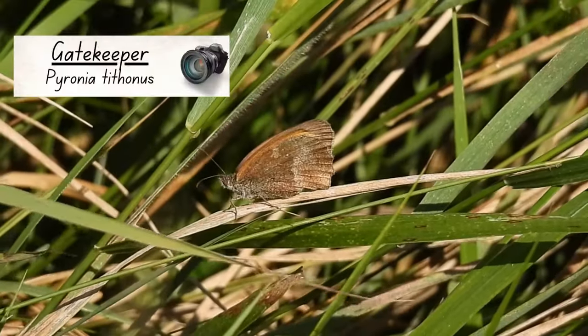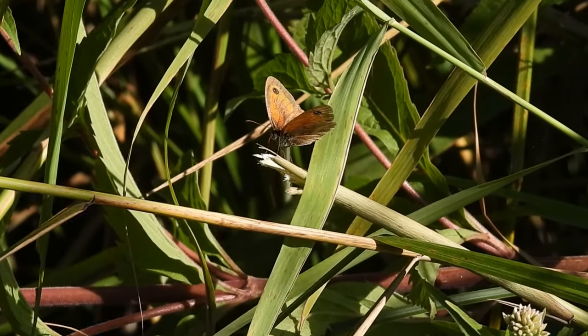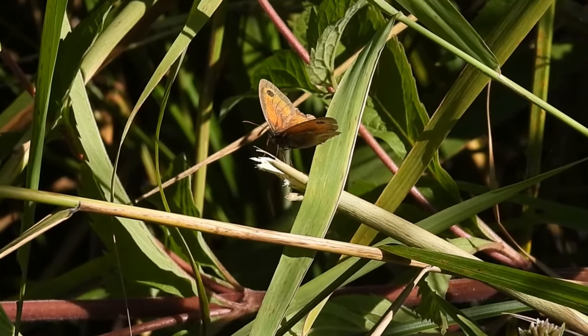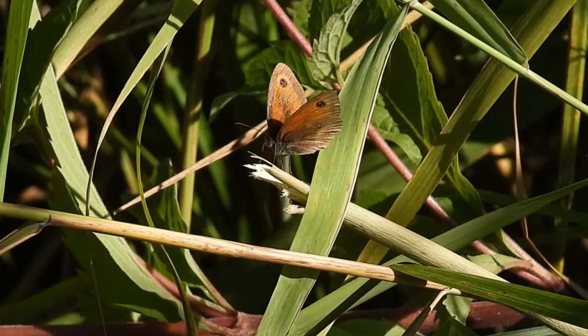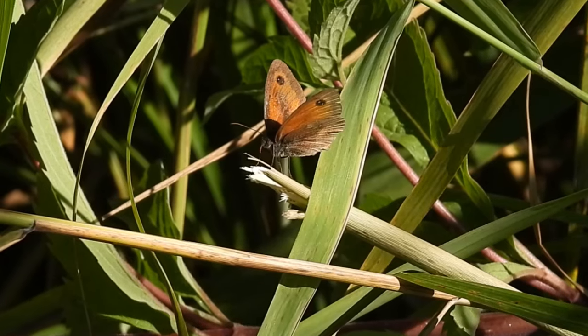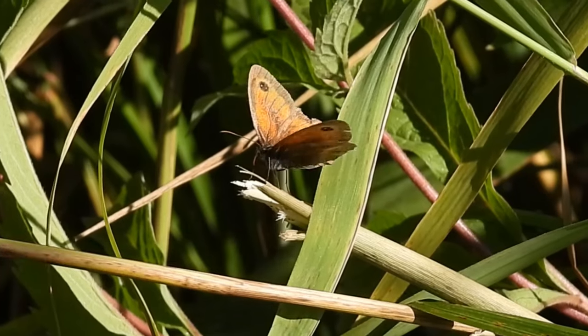From this angle it looks very plain but when it opened its wings it looked like a completely different animal. If you look closely you'll notice a brown line running along the centre of this one's wings. This means it's a male, with the darker markings producing pheromones to hopefully attract females.